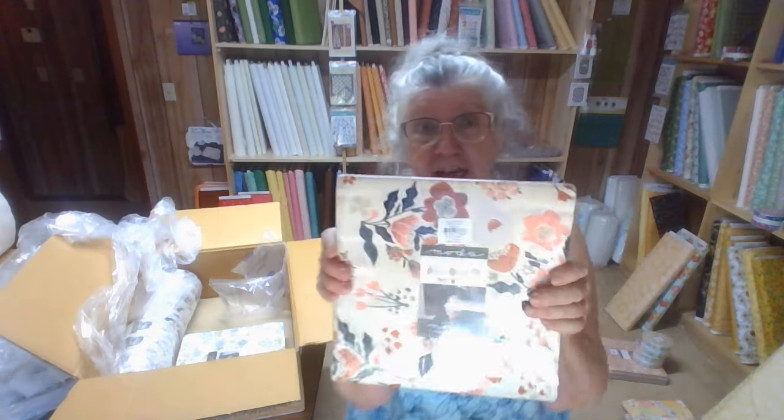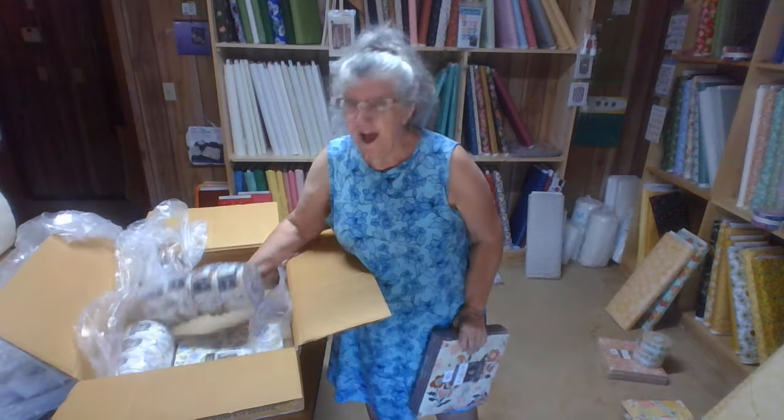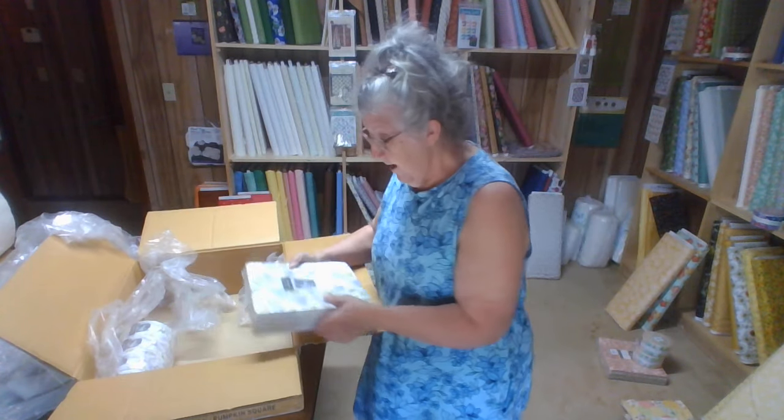And I've got the layer cakes, and I've got the jelly rolls. And I have some yardage coming, but it's not here yet — I have to show it to you when it comes. I didn't get all the yardage, but I've got some of it. And this other one...